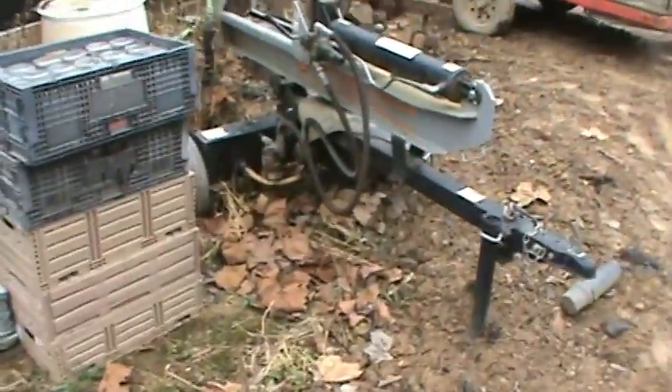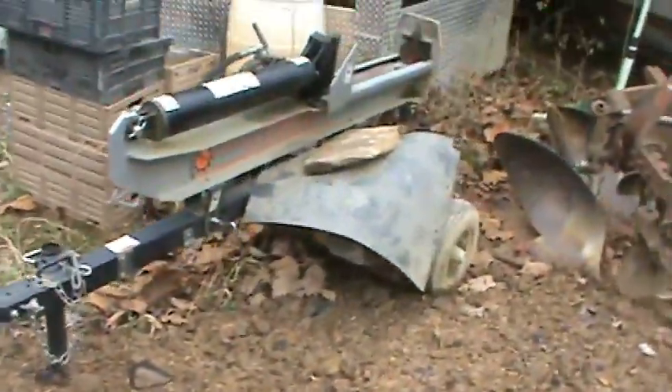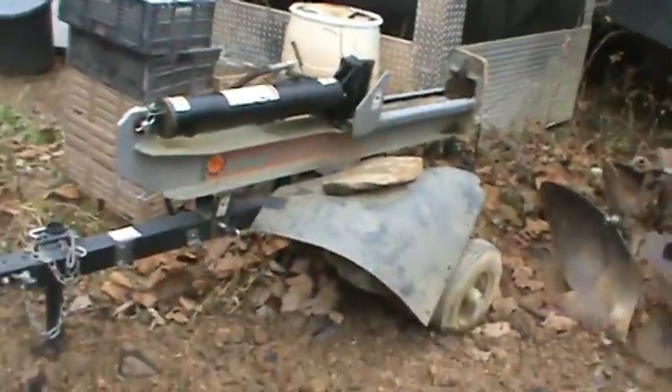We have a log splitter that I bought a few years ago — quite a number of years ago. I used to work at Lowe's and they had a return; it was leaking hydraulic fluid really bad, so I bought it for half list price, brought it home, put some Teflon tape on it, and it's been working fine ever since. The engine's covered up but it works fine. I've got an automatic log splitter that does the work all by itself.